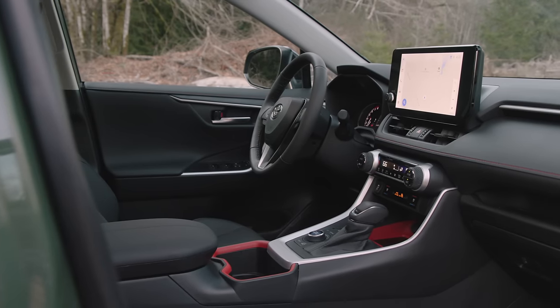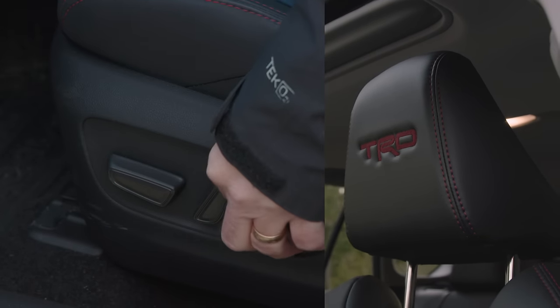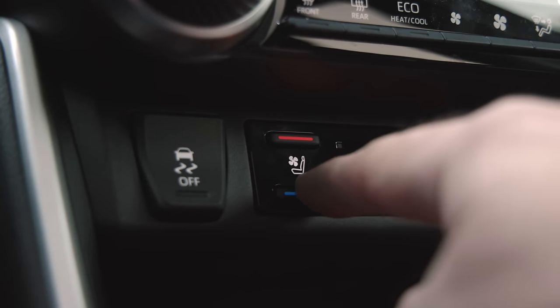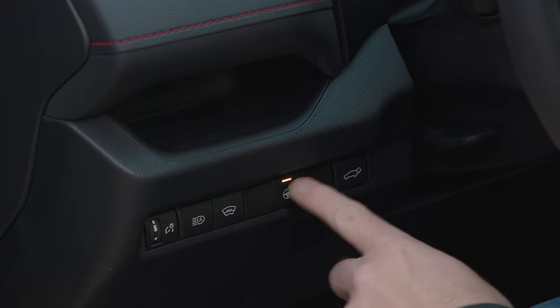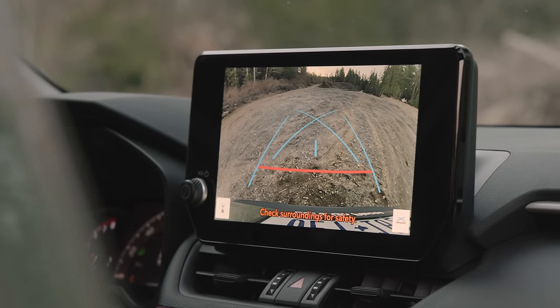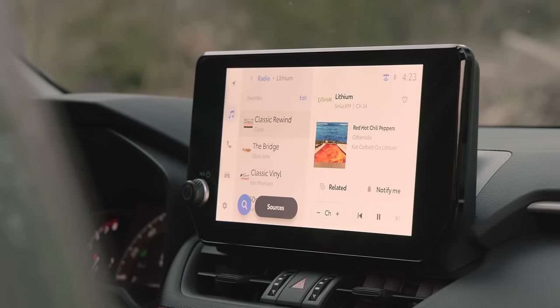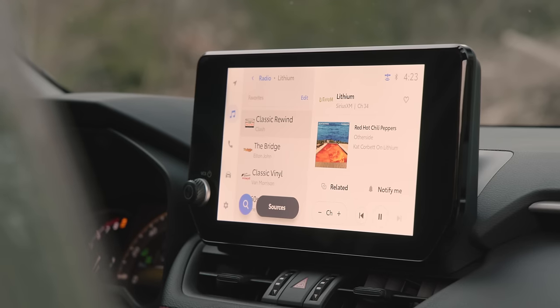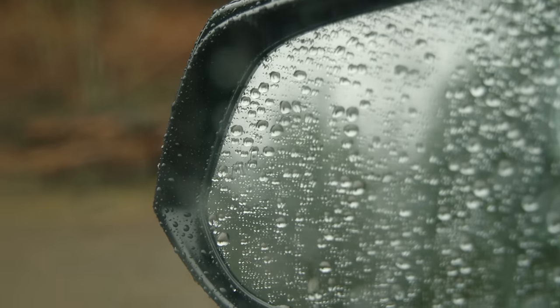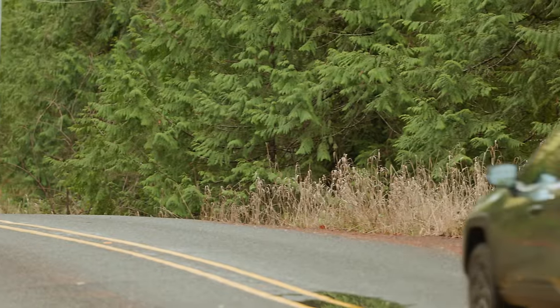Inside you get a nice list of standard features including power adjustable seats wrapped in SoftTech synthetic leather. They're both heated and cooled. There's also a heated steering wheel, sunroof, wireless charging, and mud mats. In the middle there's a 10.5-inch touchscreen featuring the latest Toyota infotainment system, which supports wireless CarPlay and Android Auto.